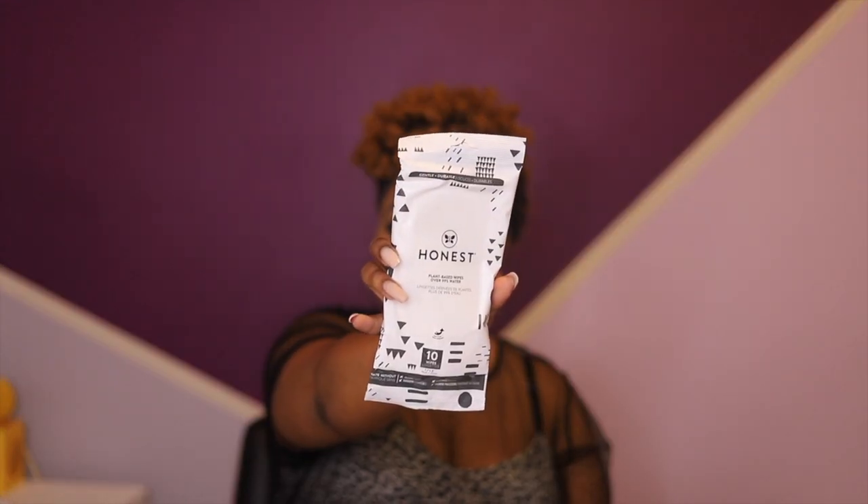Next up we have Honest plant-based wipes — my bag from Honest. I love plant-based items, so I'm definitely looking forward to seeing how these work.